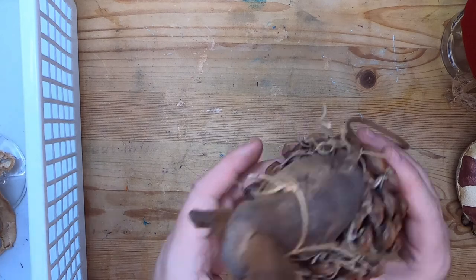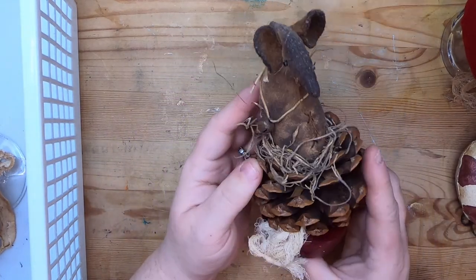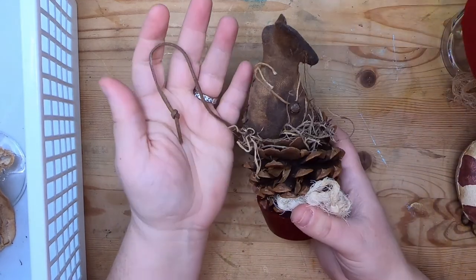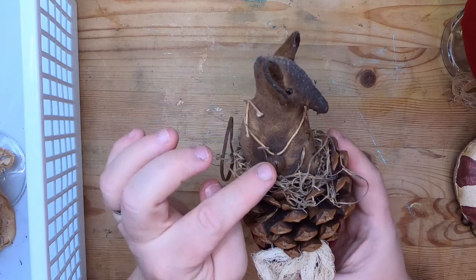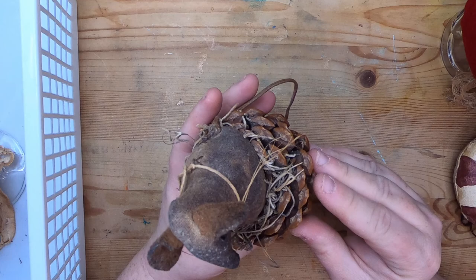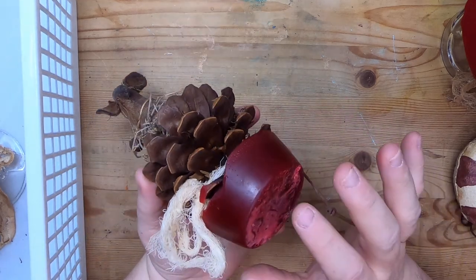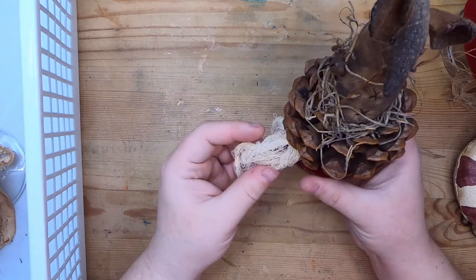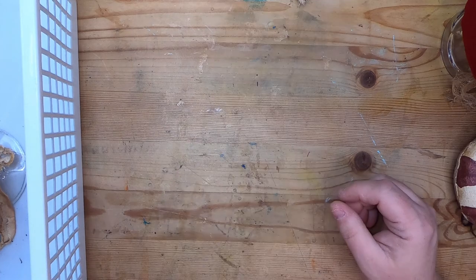The third in the mouse collection is really cute too — this one has a long leather tail, it's more like a rat, and it's got a rusty bell and lovely whiskers. It's sitting on a waxed pine cone in a candle base. I really love this little guy too — so those are our three mice, or rats.